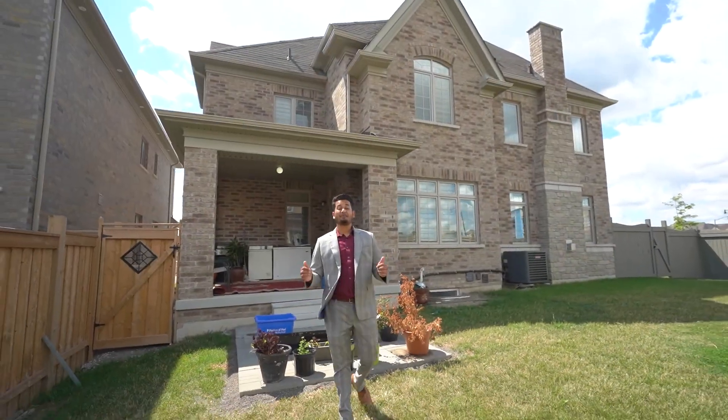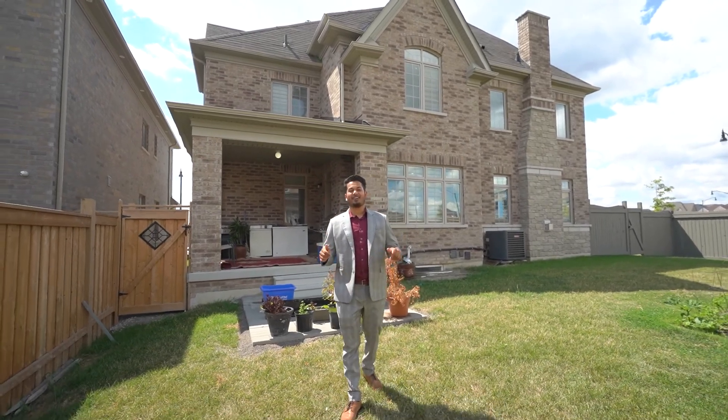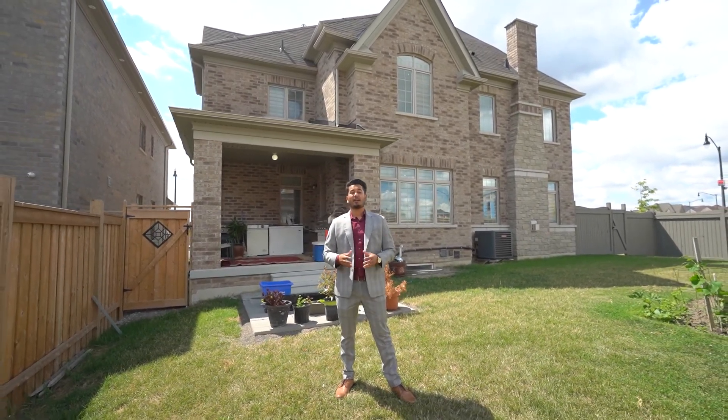My favourite feature in this home is this massive backyard — imagine entertaining your guests over here. We look forward to seeing you soon and I hope you enjoyed the tour.